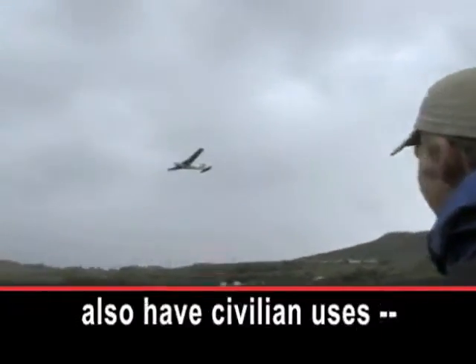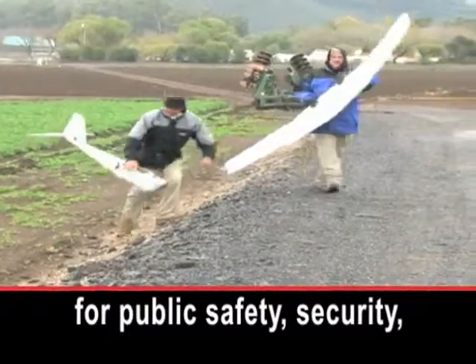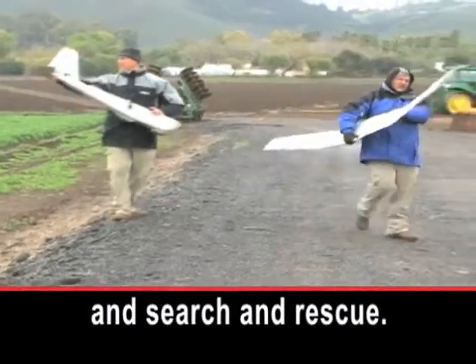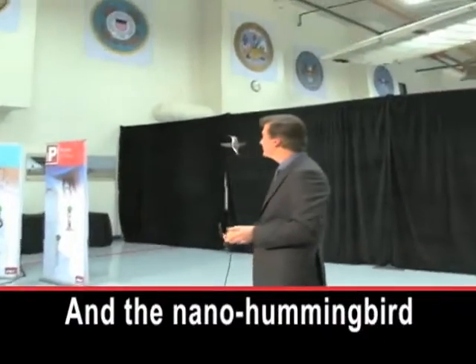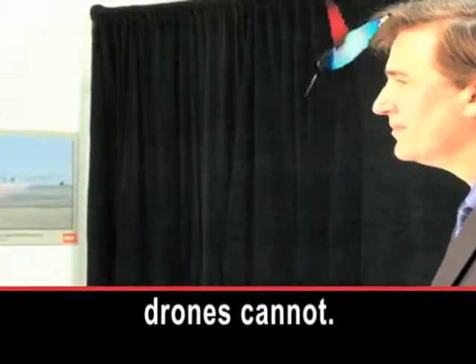AeroVironment says drones also have civilian uses for public safety, security, and search and rescue. And the nano-hummingbird can go places that larger drones cannot.